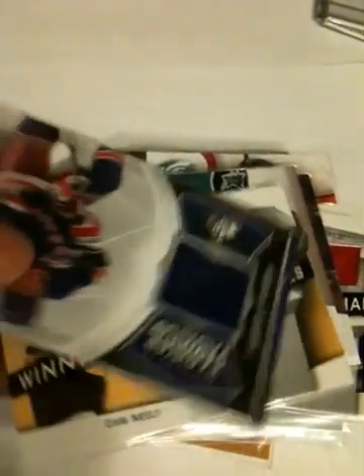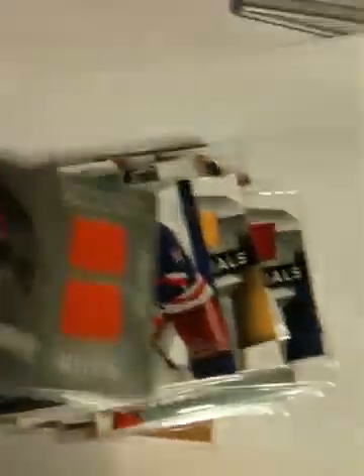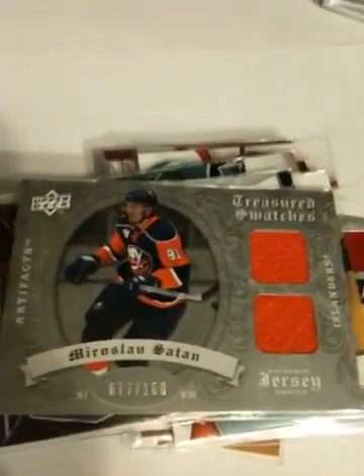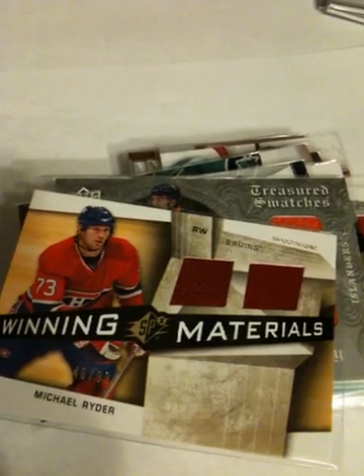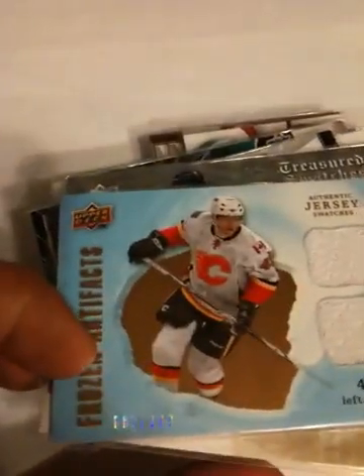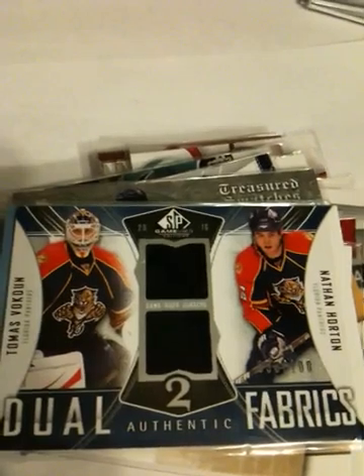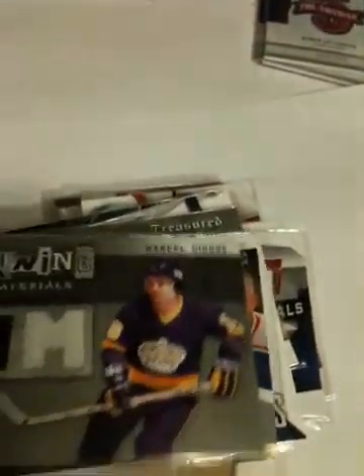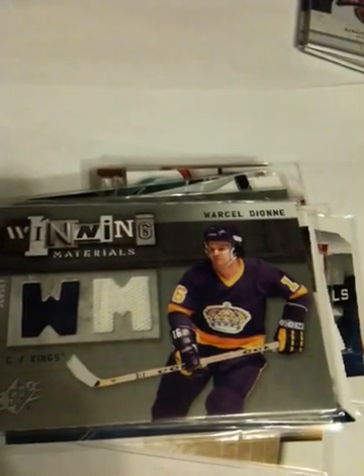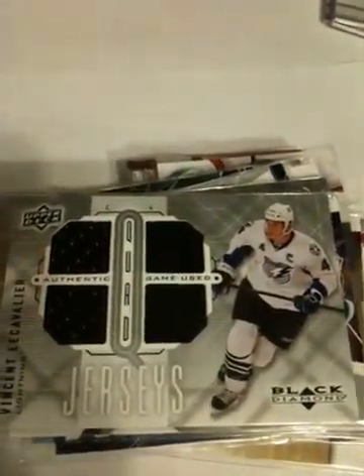Cam Neely. Gaborik. Miroslav Satan — that's out of 100. Michael Ryder at 99. Alex Tandy jerseys. Horton-Thomas-Vanek duels out of 100. Winning Combos of Mr. Lanny himself and Marcel Dionne. Winning Materials: Marcel Dionne, Milan Hejduk, Peter Budaj jersey. And a quad — well, Cavalier.